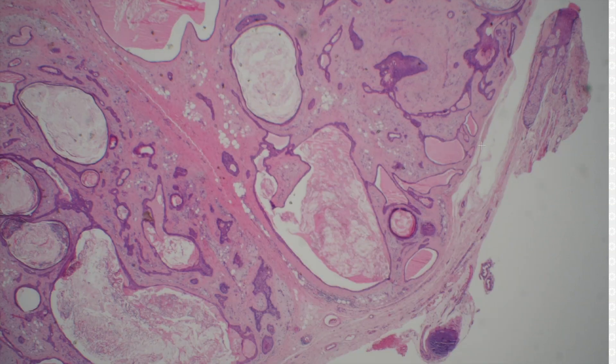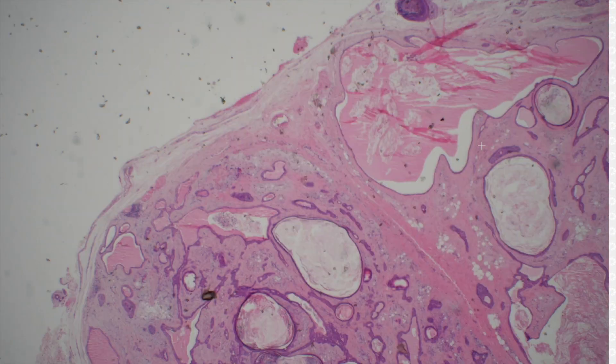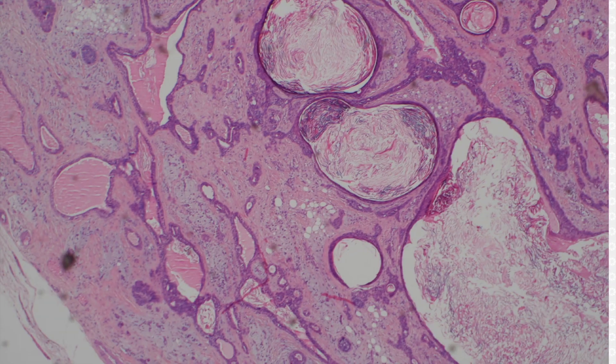This looks good for a mixed tumor or chondroid syringoma. It's a nice circumscribed nodule, and it's got all sorts of craziness going on in it. Sometimes these have a wide range of features. If you see an adnexal tumor that you're not sure about, always think of mixed tumor.